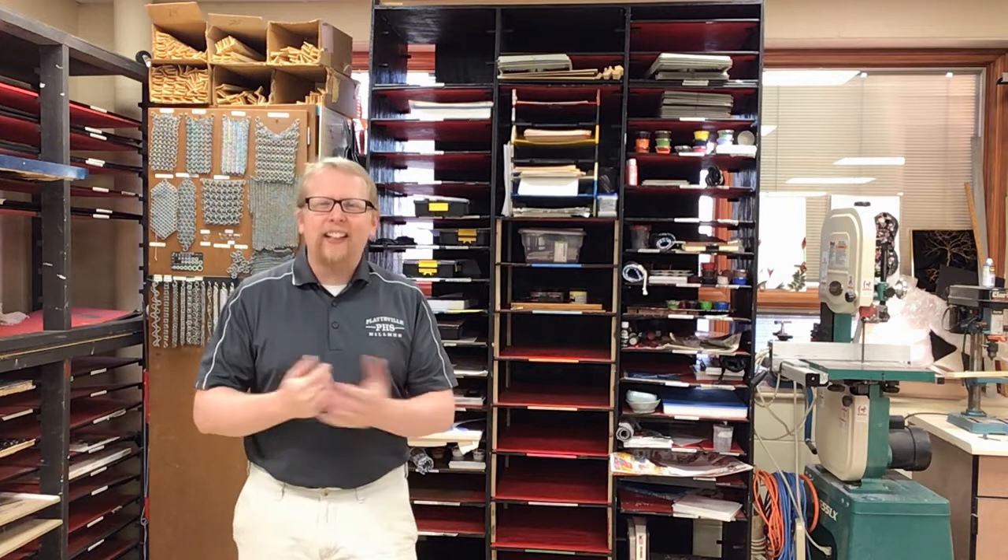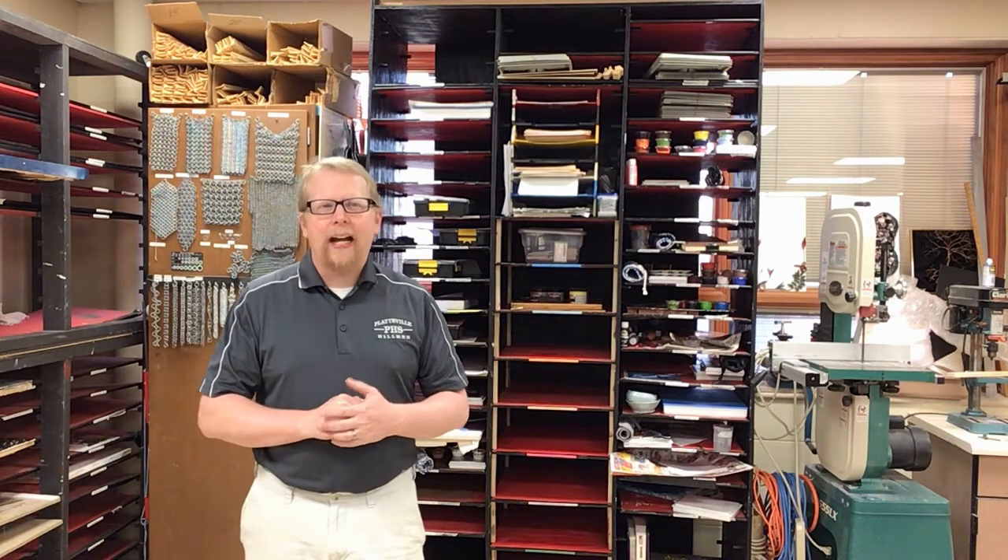I wanted to introduce a few things and let you know how things run, even if you had your year two last semester or last year. Things change depending on how students act during class — I always have to modify things. So I want to go over different things that might have changed since last time you had it.